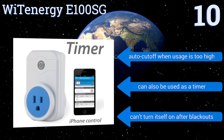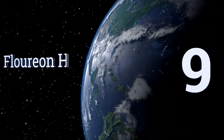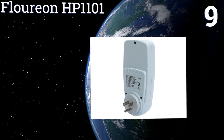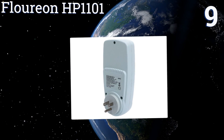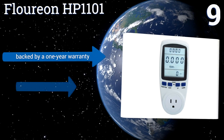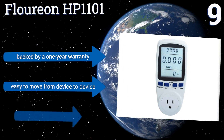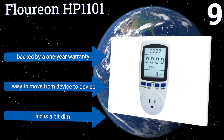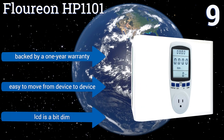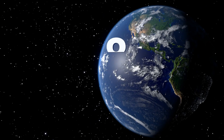At number nine, the Florian HP 1101 is perfect if you're on a budget. All you have to do is plug it into the wall, then plug your appliance into the unit and read the results. It can measure a variety of parameters including kilowatt hours, amps, voltage, and more. It's backed by a one-year warranty and is easy to move from device to device, but the LCD is a bit dim.